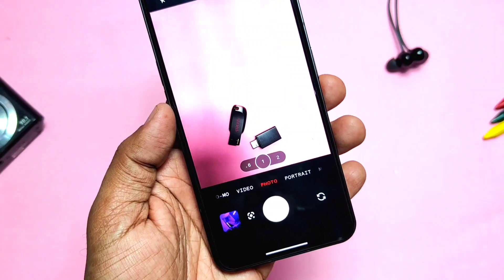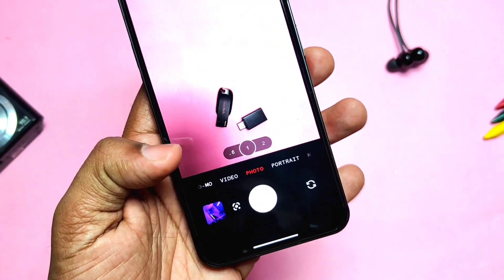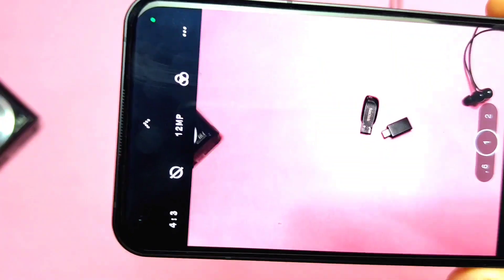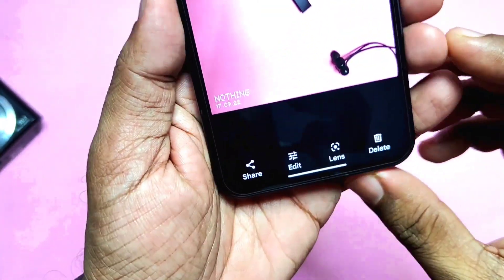Another major change has been added for the camera application. Nothing has added the Nothing logo and date watermark option in the camera settings, and it will look like this after taking pictures.